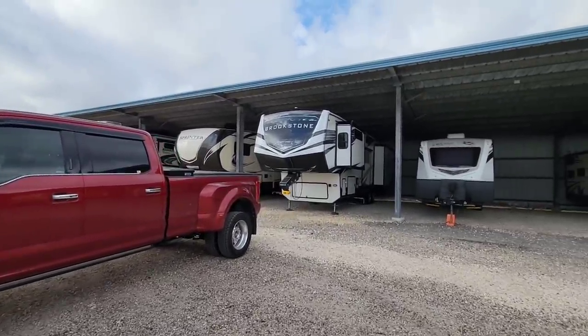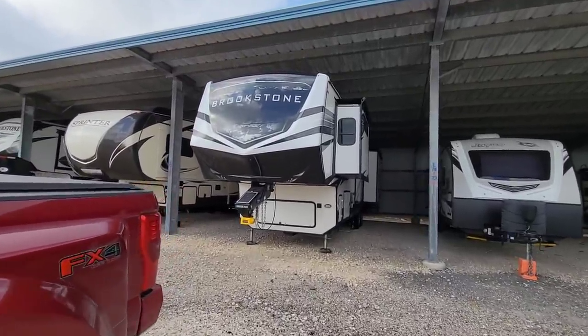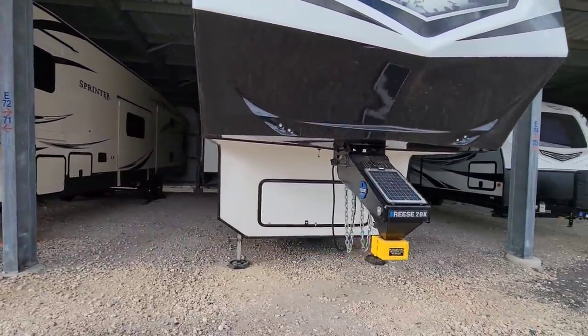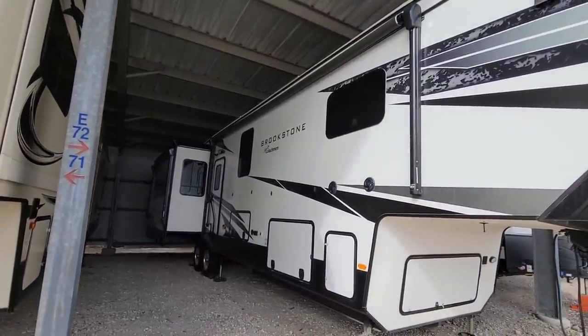The goal today is to move this behemoth out to the property and get it all set up. First thing I got to do is pull the slides in, get everything retracted, get everything set up for transport, and hitch it up to the truck. To be honest, we have not taken it out in a while.